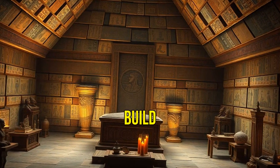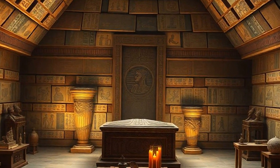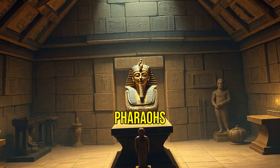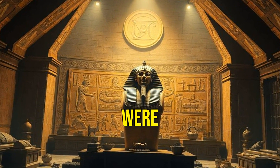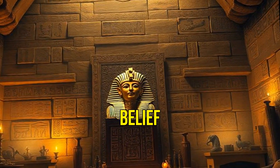But why did they build these massive structures? The pyramids served as tombs for pharaohs, designed to help them ascend to the afterlife. They were a symbol of power and religious belief.